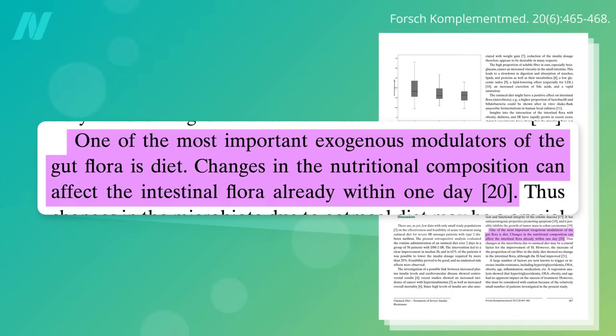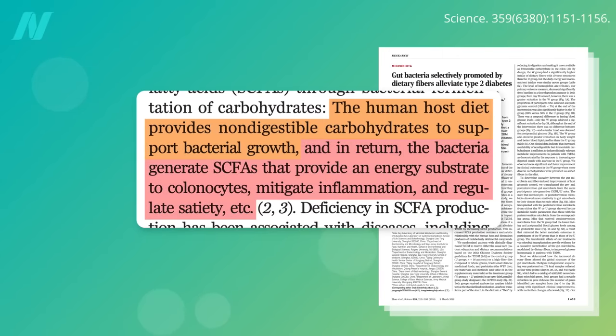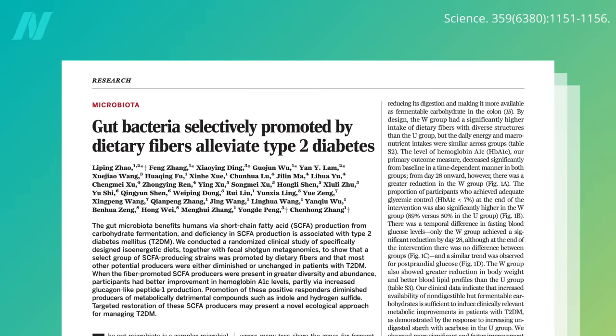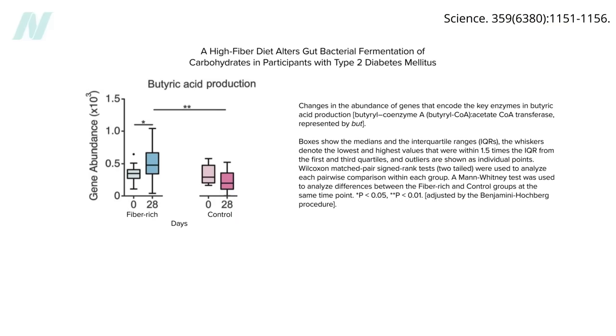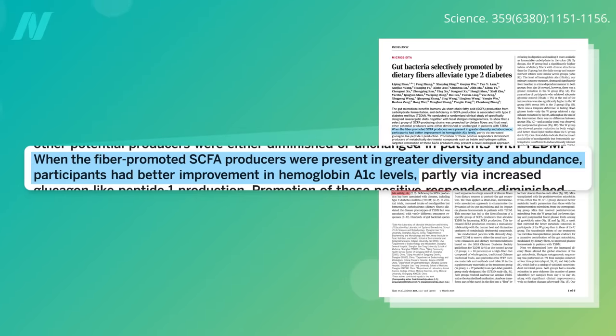But change your diet, and you can change your gut flora within one day. We feed them with fiber, and in return they feed us right back with short-chain fatty acids like butyrate that have all these wonderful effects. Put people on a diet packed with oats, beans, fruits, vegetables, and nuts, and the number of fiber feeders churning out beneficial short-chain fatty acids shoots up, and fasting diabetic blood sugars drop about 25% within one month. And the more fiber feeders they fostered, the better their blood sugar control.